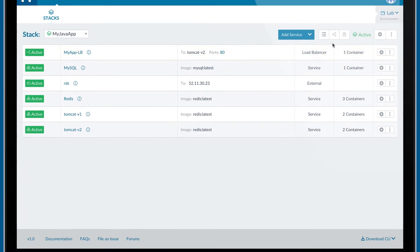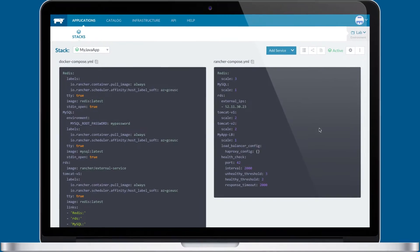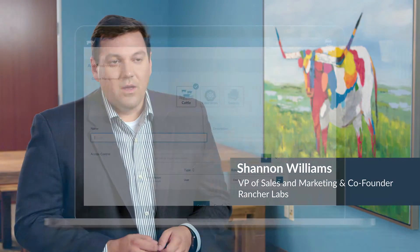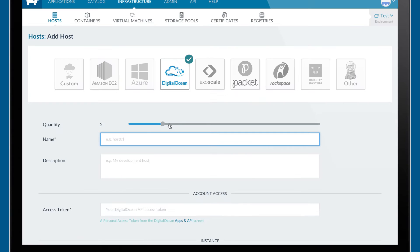Rancher is a full-stack container management platform that enables organizations to put containers in production. We've made deploying a Docker Swarm or Kubernetes cluster incredibly easy. With a single click, you can deploy an environment and you can define who can access it.